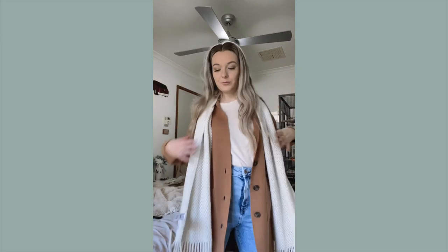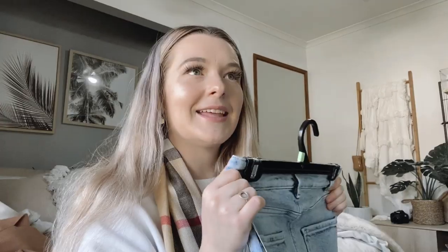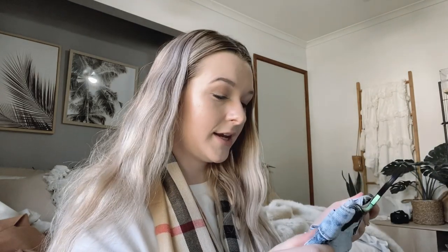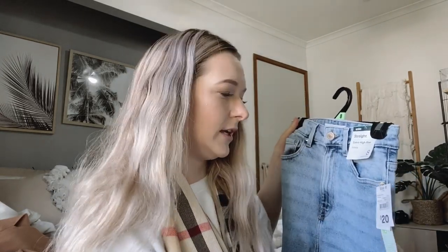Last but not least — I went ahead and bought some Kmart jeans! I'm a little nervous about these. They're the straight extra high-rise ankle jeans — I saw heaps of reviews about them on Instagram and Kmart pages. They have a little bit of stretch to them. I picked a size 8 but I'm a little worried — I used to be a size 8 and don't want to accept I might be a size 10 in jeans now. These were only $20, so you can't complain. Sizing is always different across stores anyway.